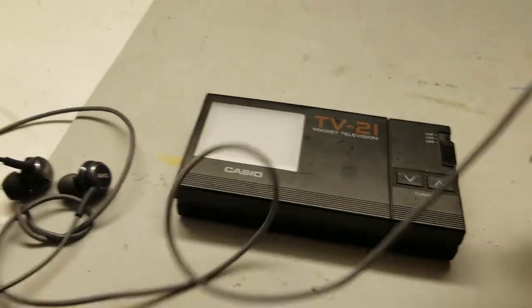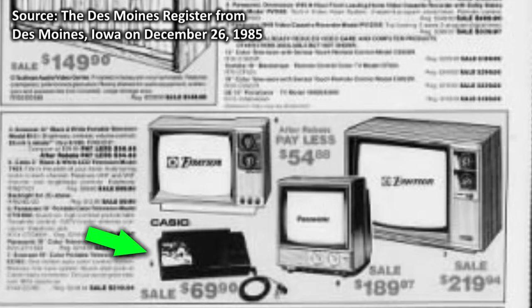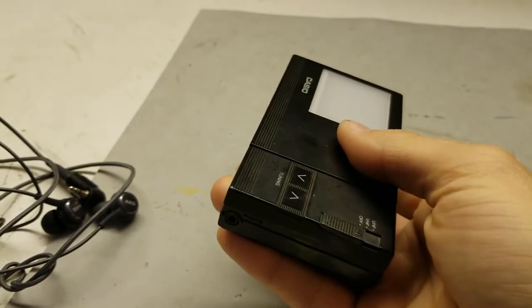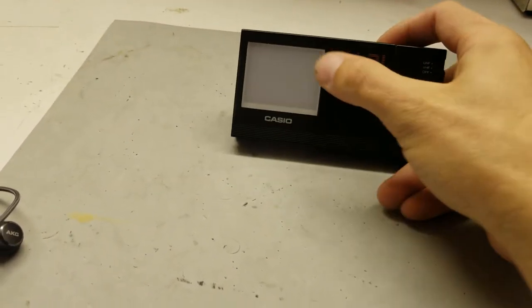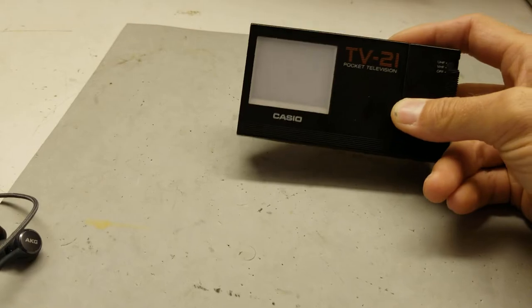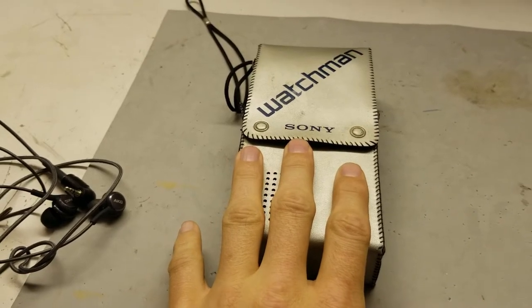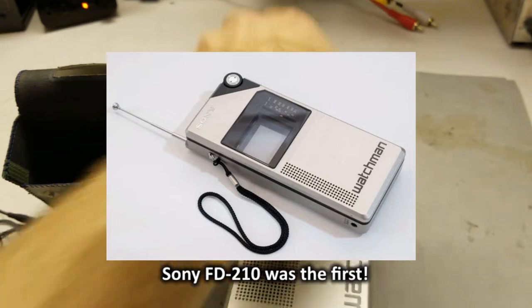But it was affordable. Looking at the price, this was probably the cheapest portable pocket television you could buy — I've seen it advertised as cheap as $60 in the mid-80s, which is pretty cheap when you think about the tech in this. But what about the competition? This would be from the generation of the TV-10. This is the Sony Watchman FD-20.